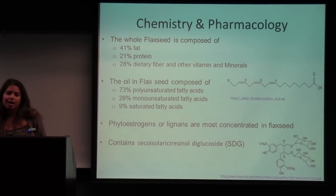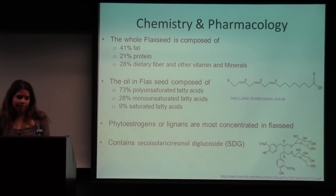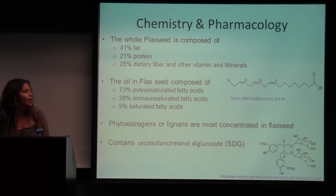Now for the chemistry and pharmacology: flax seed is composed of 41% fat, 21% protein, and 28% dietary fiber. The oil is composed of 73% polyunsaturated fatty acids, 18% monounsaturated fatty acids, and 9% saturated fatty acids. This makes it a low saturated fat food rich in omega-3 fatty acids. It also has phytoestrogens or lignans, most concentrated in the flax seed. A rich source of lignans is the molecule SDG, visible at the bottom of the slide, and the molecule in the middle is alpha-linolenic acid.